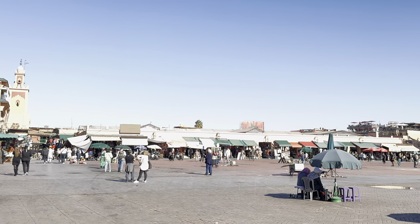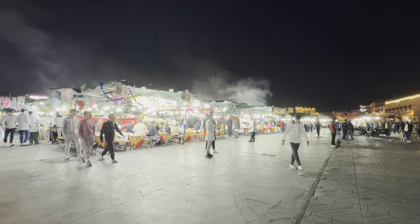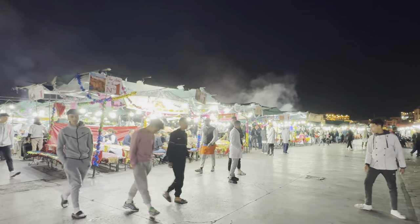Always check the menu and prices before sitting down. I always sit at the stalls where the locals are eating. This square during the day looks nothing like it does now — then about 4 pm every day it starts to transform into this mesmerizing array of Moroccan cuisine.